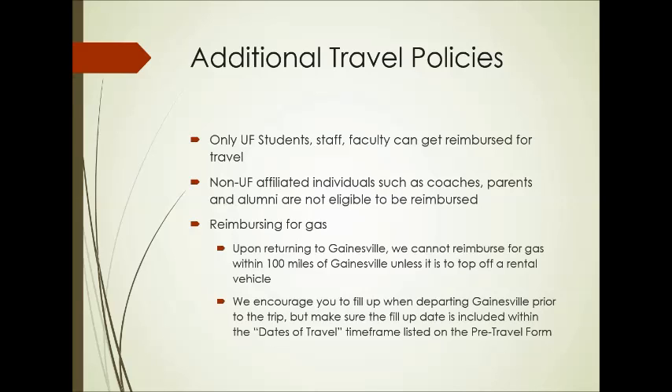So if you're traveling early Friday morning and you wanted to fill up Thursday night to get a head start, make sure that your dates of travel include that Thursday night on your pre-travel form. Each individual getting reimbursed has to fill out a travel form, and it must be typed — it cannot be handwritten. If you don't have a printer at home, you can type it out and email it to us, or come into the office and fill it out there. The only thing that is handwritten is your actual signature on the sheet.